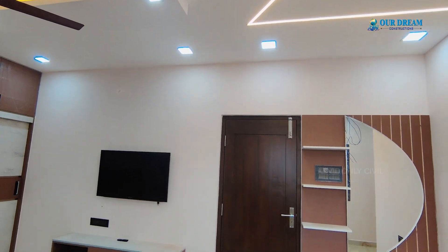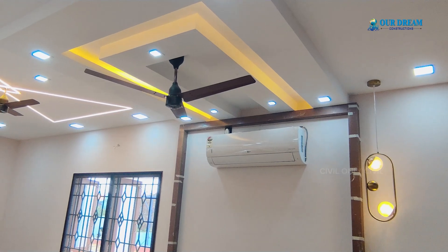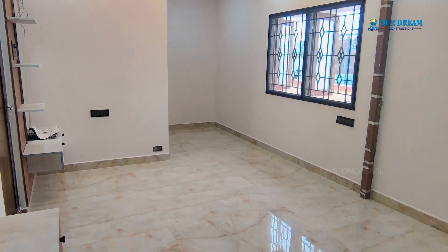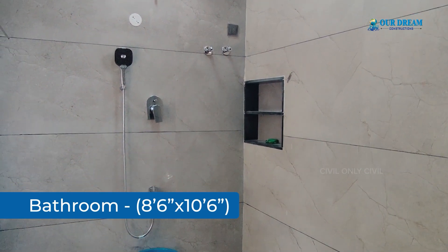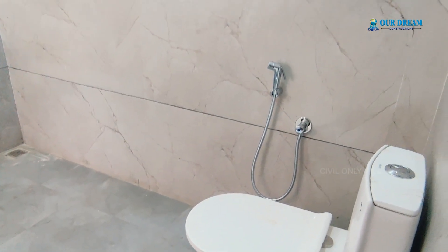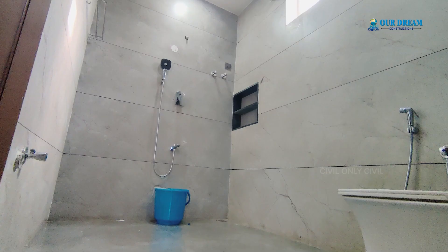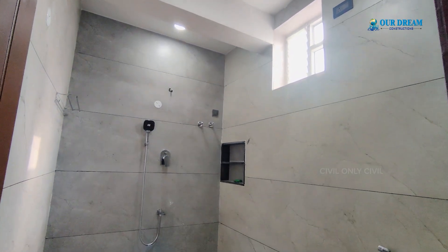There is a restroom in the master bedroom. This restroom has a 4x2 matte finish style with a black groove, giving a nice feeling. For bathroom fittings, you can use a closet, diverter, shower, and hand shower. The bathroom is very nice.